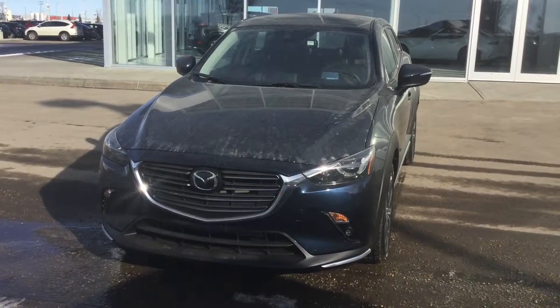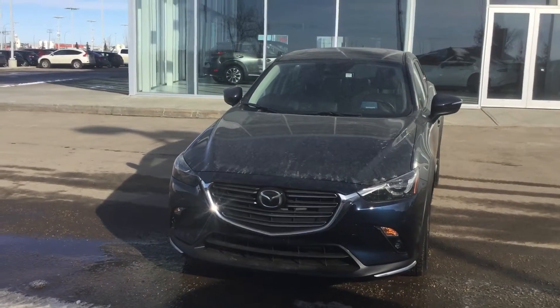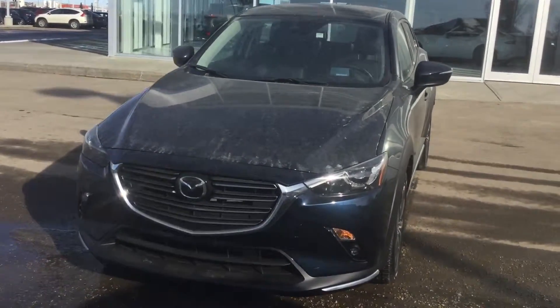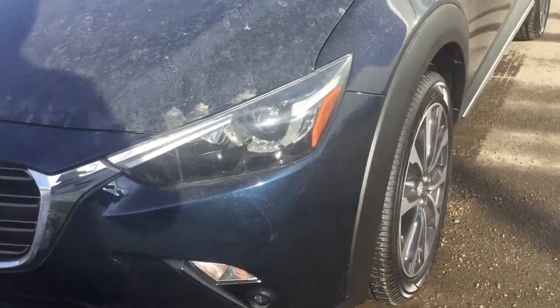Connor here from LA Mazda with our 2019 CX-3 GT. I'm going to give you a quick walk around of the vehicle since you're not here to see it for yourself. This vehicle is going to have your LED headlights that swivel 15 degrees to the right and to the left.